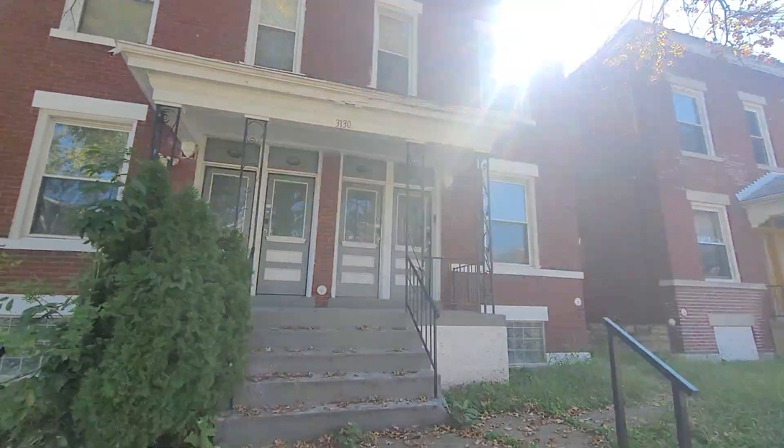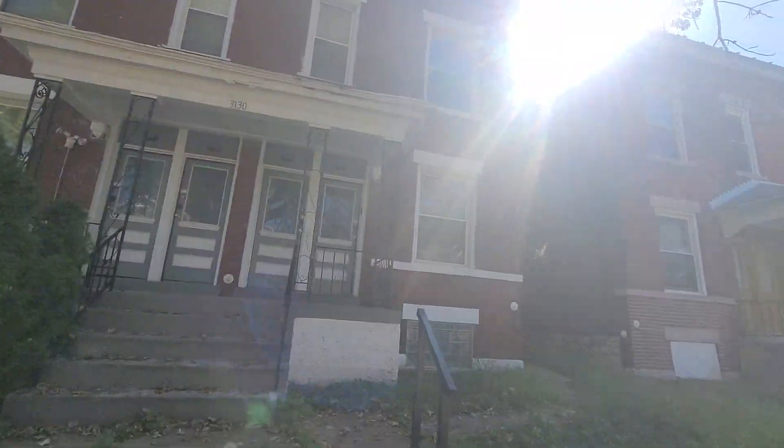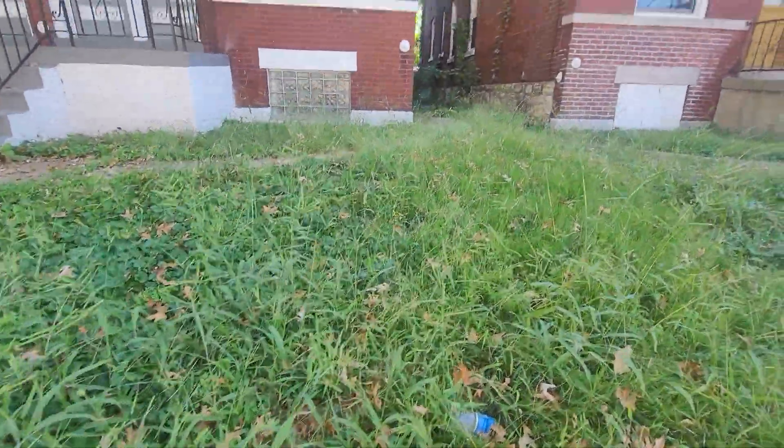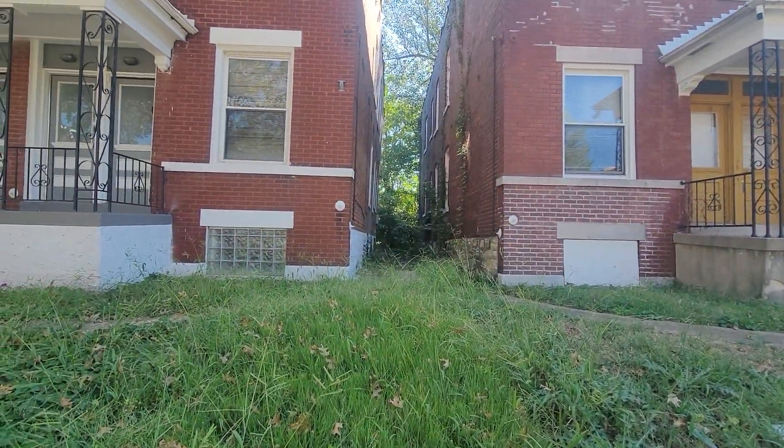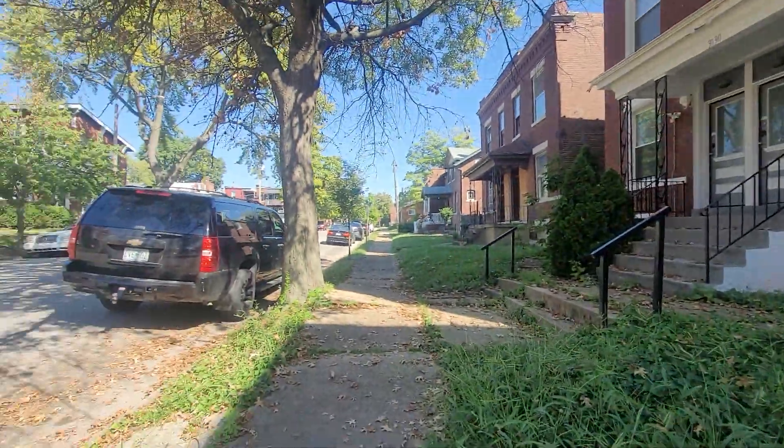I'm just a little aware of that. Looks like they haven't been cutting their grass and it looks like there's a lot going on — let me see if I can go up there.